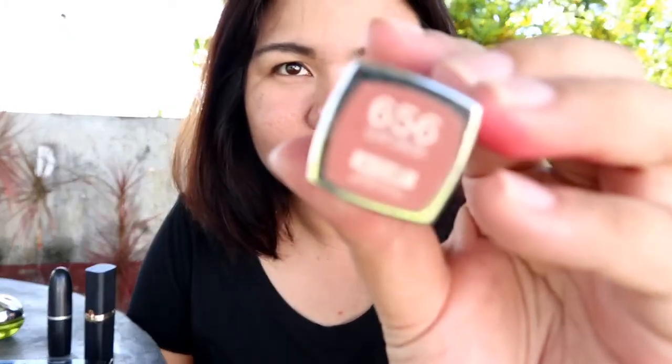Another one from Maybelline — it's their matte lipstick, in the shade Clay Crush. Sobrang natural looking, fresh. And this one from L'Oreal, it's the Colorish Matte 202 in the shade Maple Mocha. Ito yung shade niya.